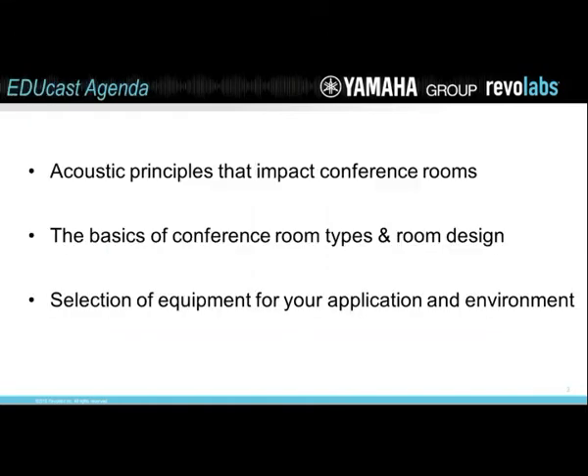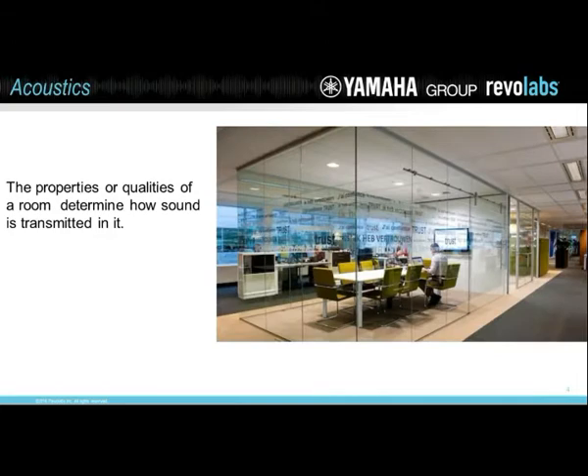Our topics today are three: acoustic principles that impact the conference room — a lot of times you just ignore this and don't even know what's happening — what's the best way to design and set up a conference room, and then equipment. Equipment selection can make a huge difference in the quality and experience in the conference room. So let's start off, Tim. Let's talk about the word acoustics first, because that's behind everything we're going to talk about.